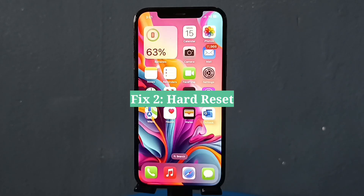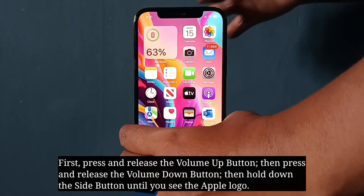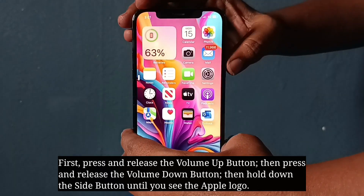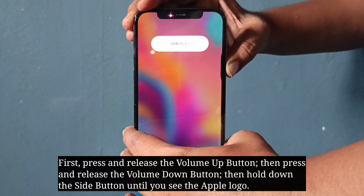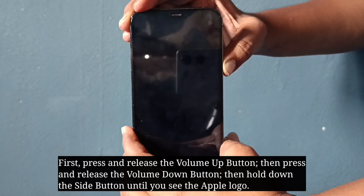The second fix is to hard reset your iPhone. Here we have only three simple steps to force restart. Do the following steps one by one quickly: first press and release the volume up button, then press and release the volume down button, then hold down the side button until you see the Apple logo.